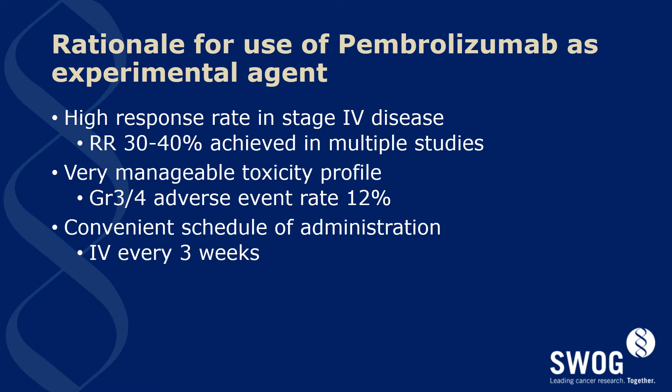The experimental agent selected for this study is called pembrolizumab. It is a PD-1 inhibitor and has shown exceptional response rates and safety in stage 4 unresected melanoma. Responses were seen in about 30 to 40 percent of previously treated patients in a pivotal phase 1 study. This data has been demonstrated in subsequent work in the front-line and second-line setting. The adverse event profile is favorable and also has well-defined management algorithms available in the protocol.